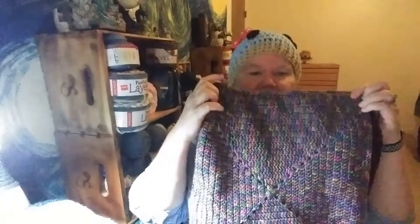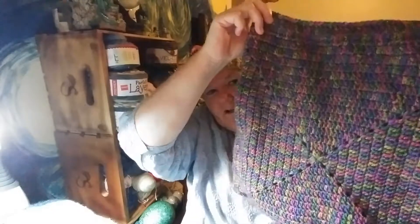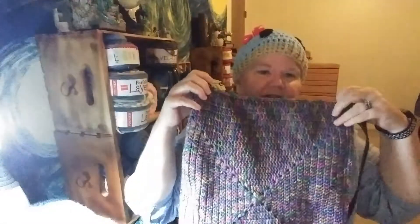I saw some yarn when I was looking for something — it was just a simple Red Heart Super Saver. I just fell in love with the yarn. I didn't have any project that I needed it for, but I said, well, I'm just going to get it. It was called Artist Print. I guess it's been around a while; I had just never noticed it before. I just thought it was gorgeous. So I said, okay, I'll just make a yarn bag. So I crocheted just a big solid granny square, two of them, and crocheted those together.